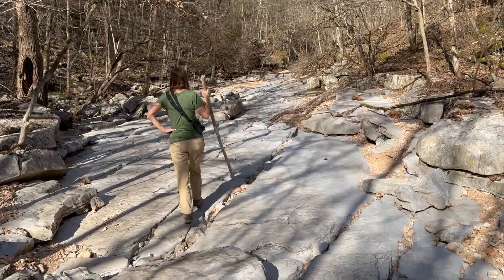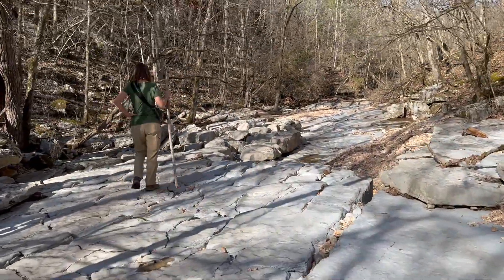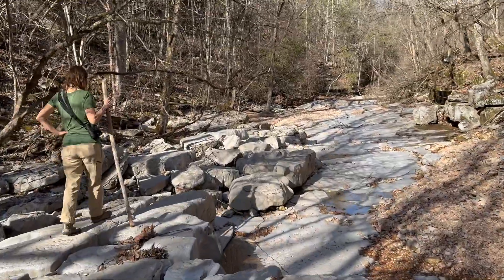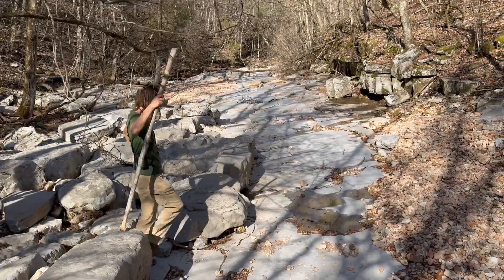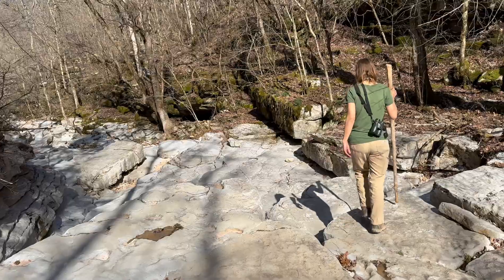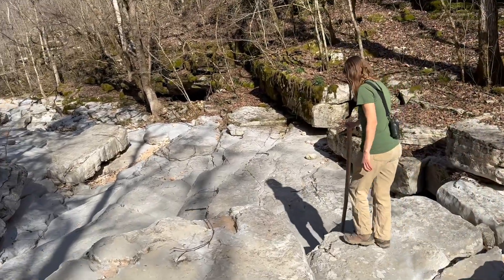Hiking downstream, the valley floor is defined by the water-polished surfaces of limestone beds, but most of the actual descent happens over a series of abrupt stair steps, where the creek jumps from one limestone bed to another. The fact that these beds are gently tilted back upstream probably contributes to the prominence of this pattern and helps make the valley distinct.